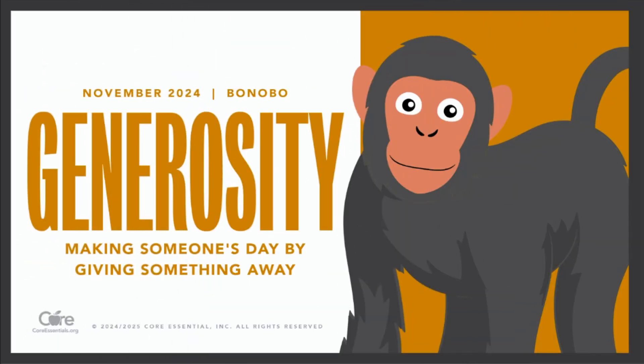Winston Churchill once said, 'We make a living by what we get, but we make a life by what we give.' What do you think Mr. Churchill meant by his statement? How do you make a life by what you give?